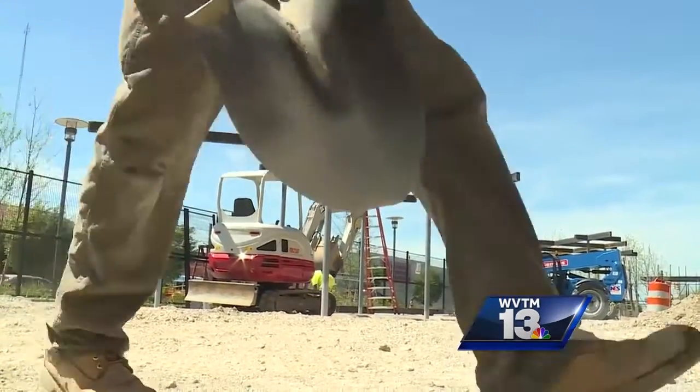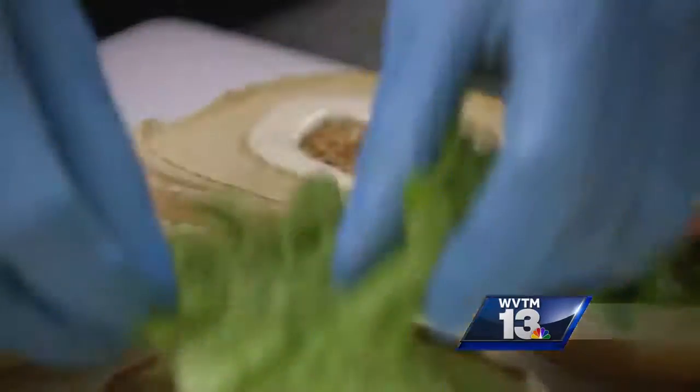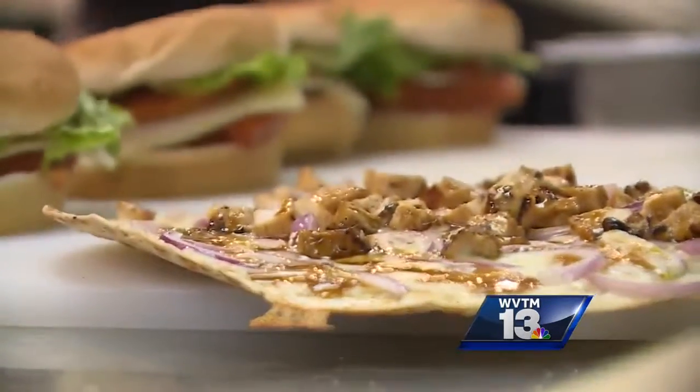It's still under construction, but soon you'll be able to dine in a new courtyard along the first baseline. In Birmingham, Kyle Burger, WVTM 13.